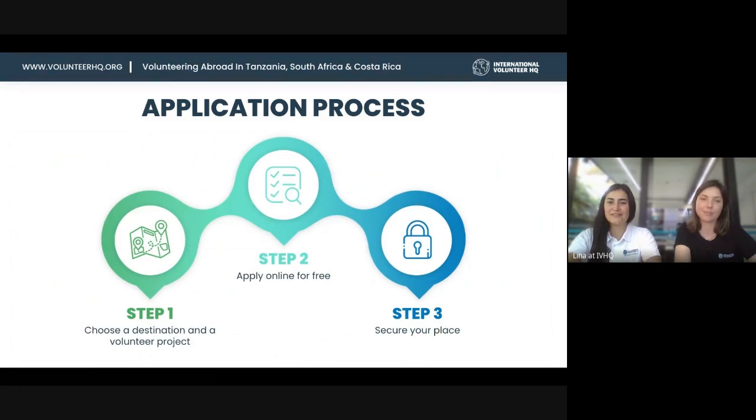To apply, first make a decision on which program and project you like most, go to that program's webpage and submit an application — there's a green 'Apply Now for Free' button. The application has no cost. We'll review it and usually get back to you within 24 hours, letting you know if you're accepted or offering alternatives. The final and most important step is to secure your place, as spots are sometimes limited.